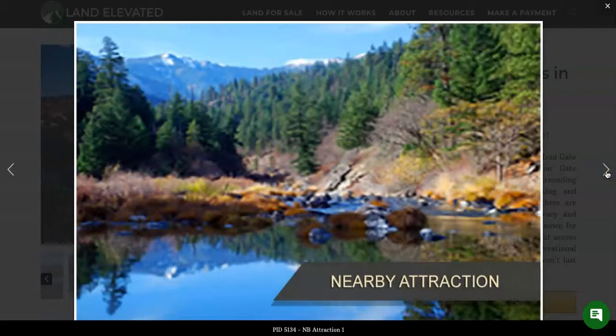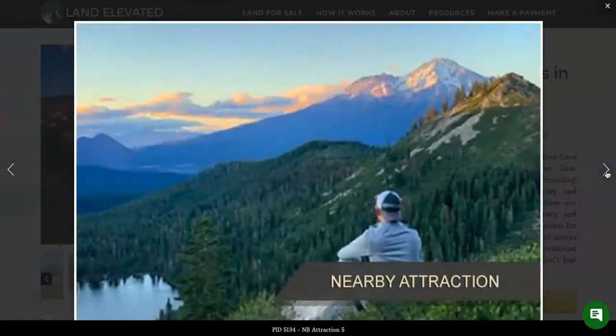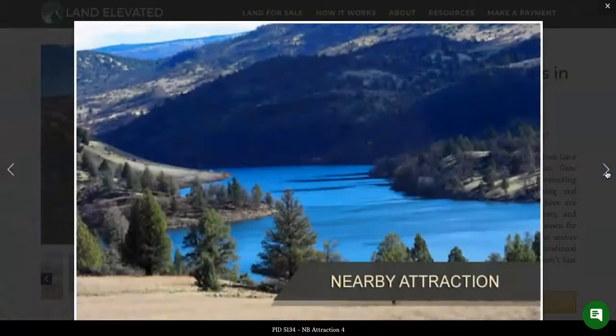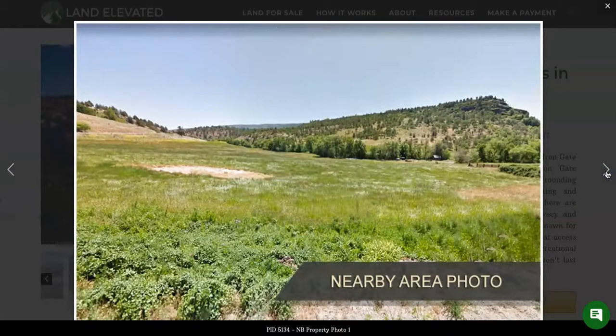Here are some other nearby photos. This is going to be the reservoir that's nearby. And here is a hiking photo with some of the beautiful mountains, also very nearby. You're kind of surrounded by the mountains in this location, down in the valley, closer to the water.